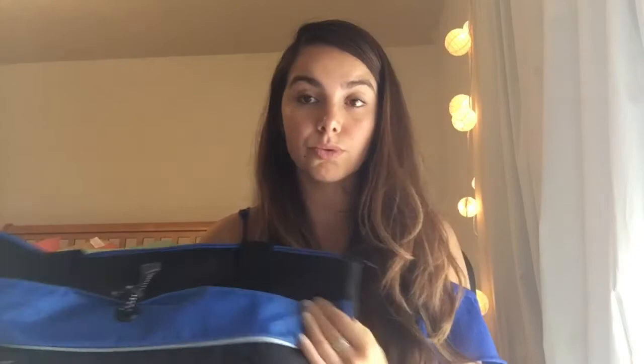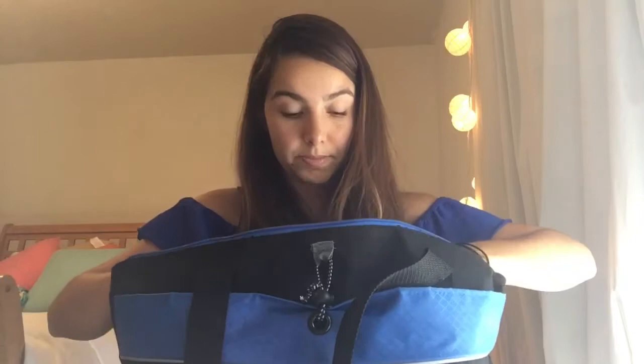I go to Chamberlain, so I actually got this bag from the school. It's a pretty decent bag — it's big but not too big. So this is what I carry inside.